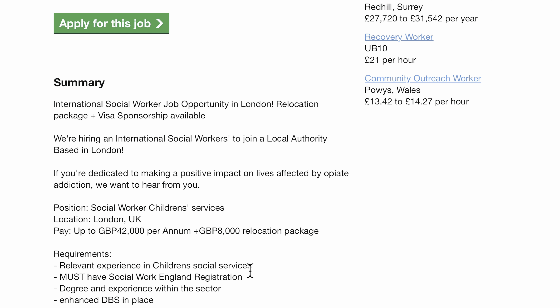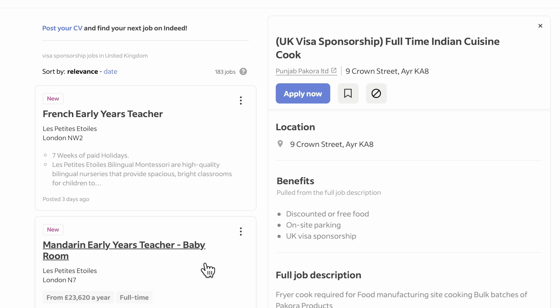Those are just some of the jobs available with visa sponsorship. I'm going to be leaving the links to these job sites in the description box. The last site we are going to be looking through is the Indeed website. If you go on Indeed and type visa sponsorship jobs in the UK, a lot of jobs will pop up, but you need to go through them and ensure that you're not just applying for any kind of job — it should be one that you are interested in.